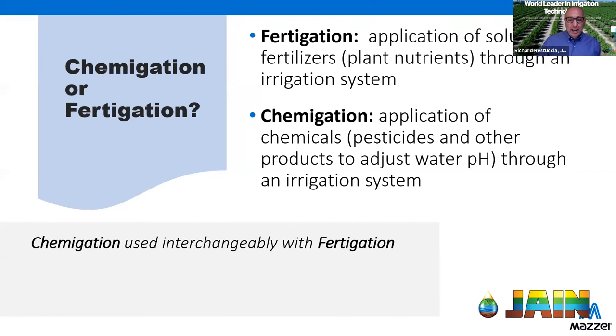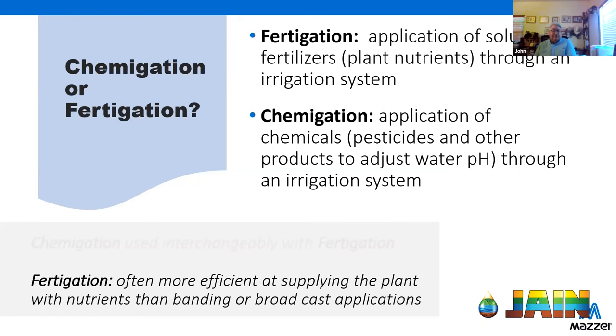An easy way to tell the two injector materials apart: a polypropylene injector has a duller matte finish, is lighter, and will float in a bucket of water. A PVDF injector has a slight sheen, is heavier, and will sink to the bottom of the bucket.